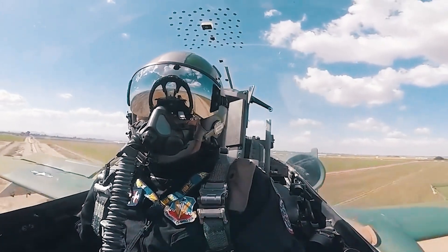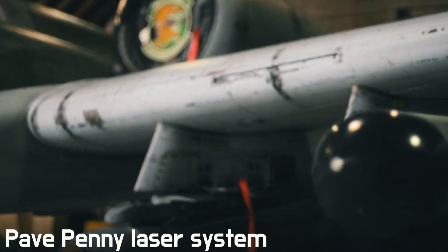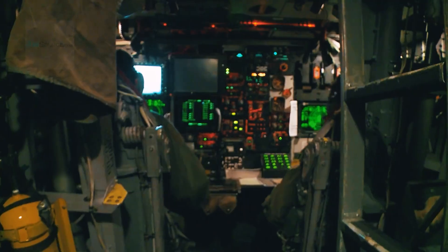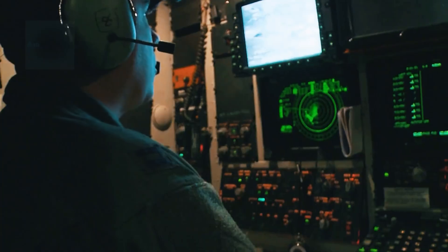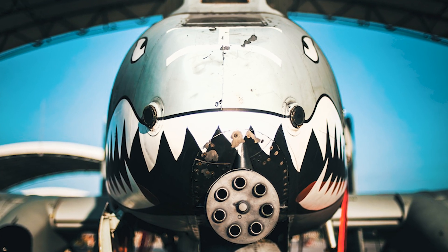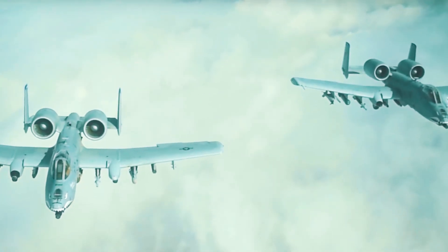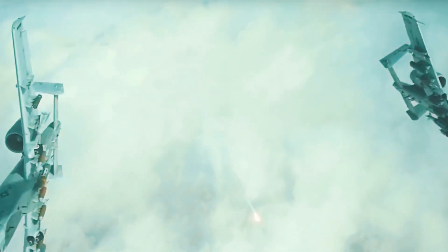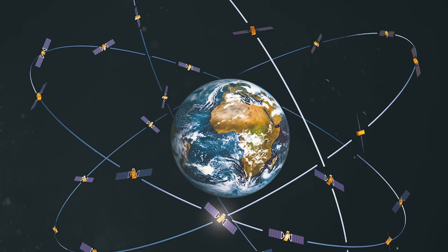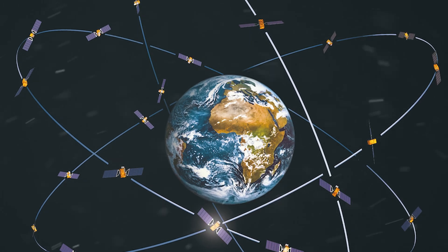The A-10 has received many upgrades since its commissioning, one of which was the Pave Penny laser system installed on board in 1978. Equally important upgrades were the inertial navigation system and the low-altitude safety and targeting enhancement, which provided computerized weapons aiming gear, autopilot, and ground collision warning system. The latter was later upgraded with the integrated flight and fire control computer. By the end of the century, the A-10 was also equipped with GPS navigation systems and a multi-function display.